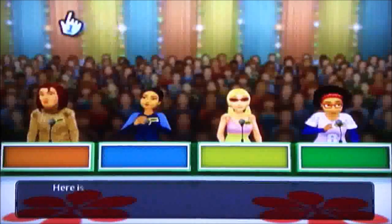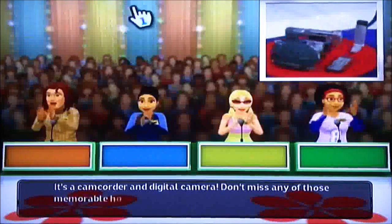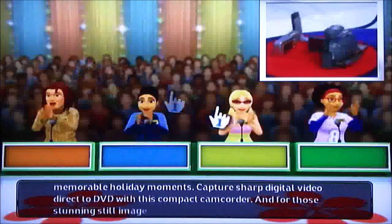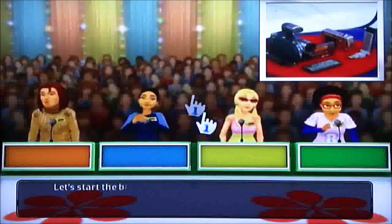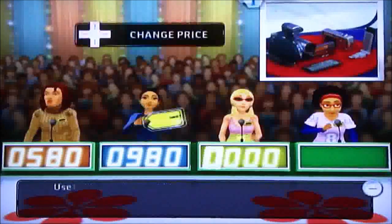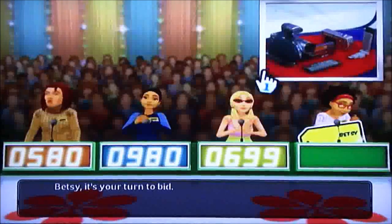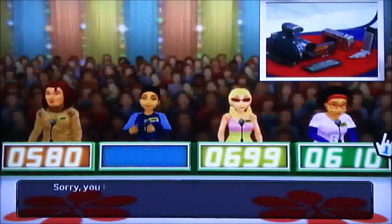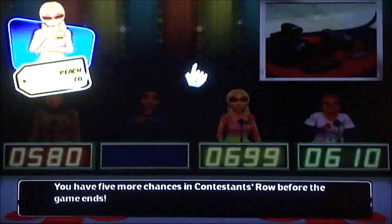Welcome to Contestants' Row. Here is the item up for bids — it's a camcorder and digital camera. Donald bids $5.80, Linda bids $9.80. I bid $6.99. That's C-Bads at $6.10. This item's actual retail price is $1,060. You lose. You have 5 more chances in Contestants' Row before the game ends. And my bad luck continues.